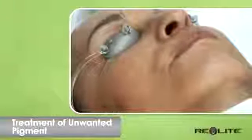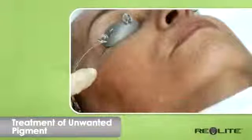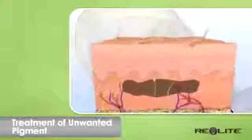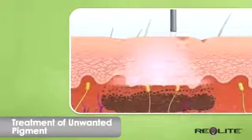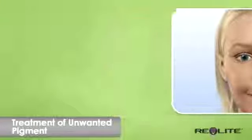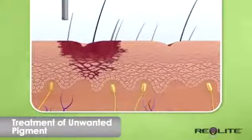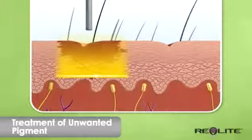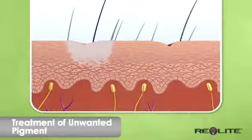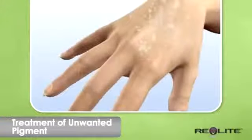Sunspots are the small brown spots of pigment on your face and body caused by exposure to UV rays. More prevalent in the summer months, these spots can appear anywhere on the body, but are most noticeable on the face, neck, chest and hands. Photoacoustic energy gently breaks apart the pigment, which is gradually eliminated by the body's natural process. The spots will appear lighter with each treatment, eventually fading entirely.